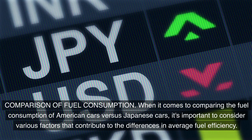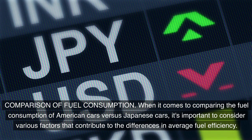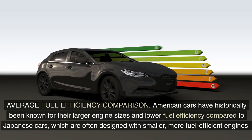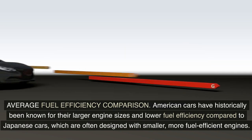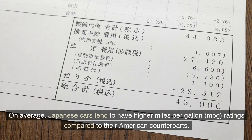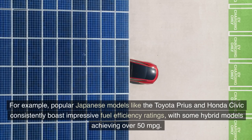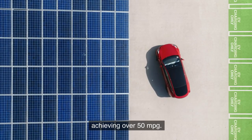When it comes to comparing the fuel consumption of American cars versus Japanese cars, it's important to consider various factors that contribute to the differences in average fuel efficiency. American cars have historically been known for their larger engine sizes and lower fuel efficiency compared to Japanese cars, which are often designed with smaller, more fuel-efficient engines. On average, Japanese cars tend to have higher miles per gallon ratings. For example, popular Japanese models like the Toyota Prius and Honda Civic consistently boast impressive fuel efficiency ratings, with some hybrid models achieving over 50 mpg.